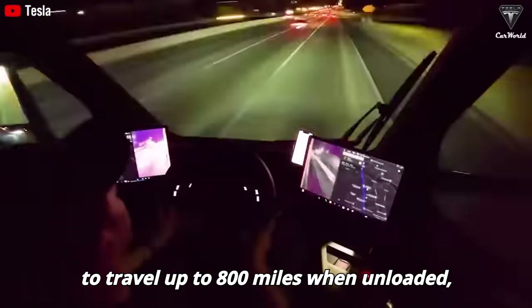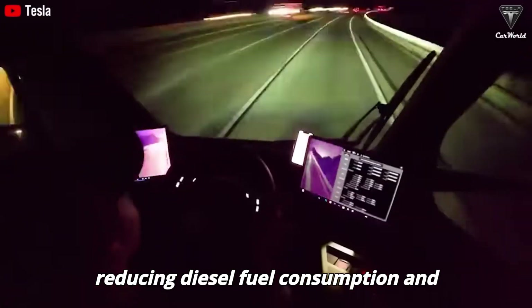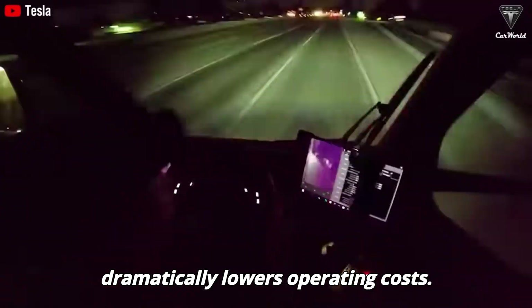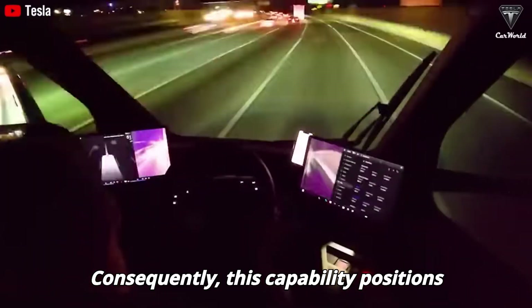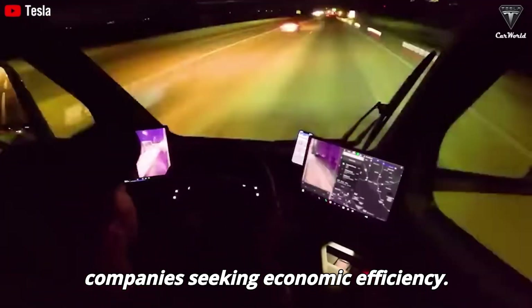The Tesla Semi has the capacity to travel up to 800 miles when unloaded, a feature that significantly aids in reducing diesel fuel consumption and dramatically lowers operating costs. This capability positions it as an appealing option for transport companies seeking economic efficiency.